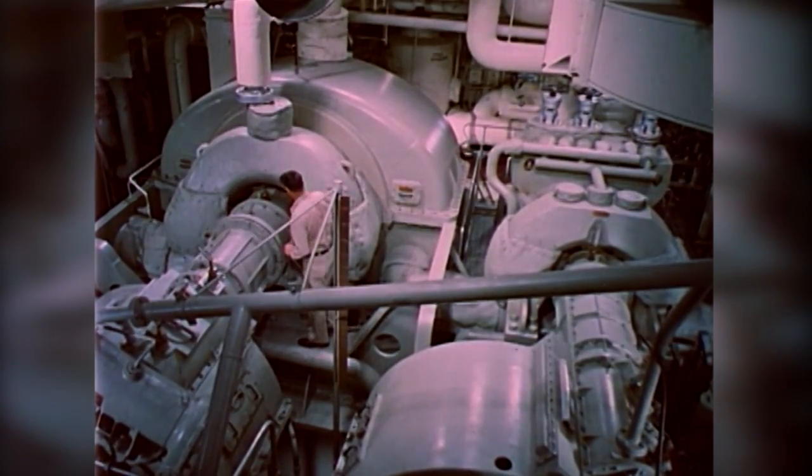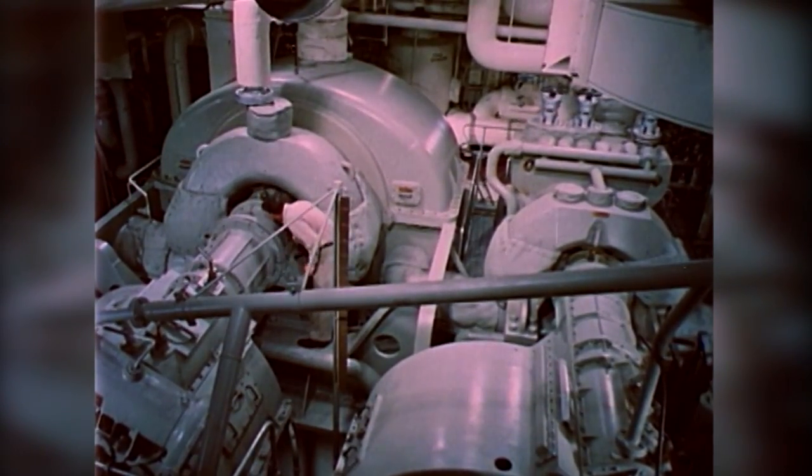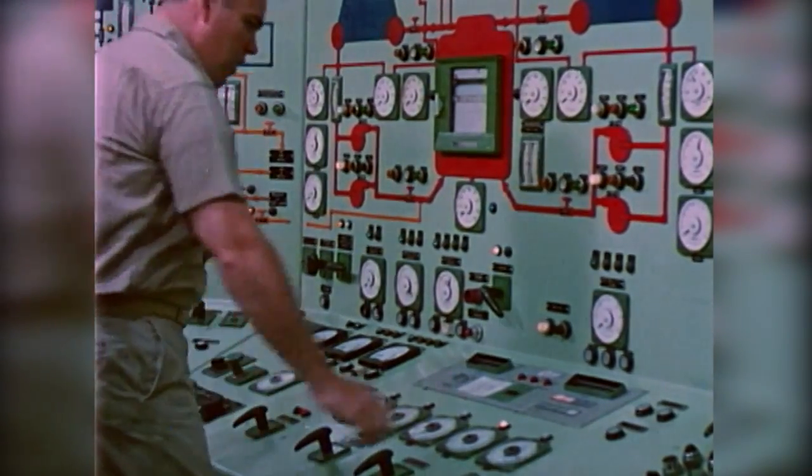From a visitor's gallery, passengers may observe the ship's turbine and gears, and the engineers at work in the control room.